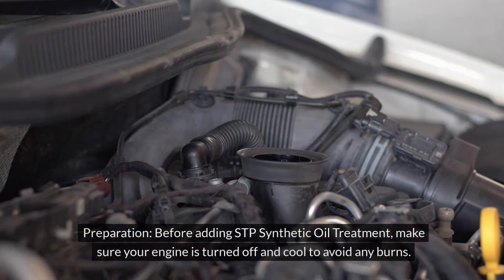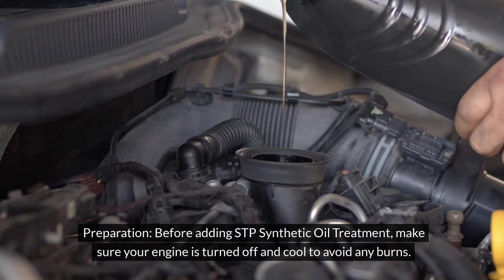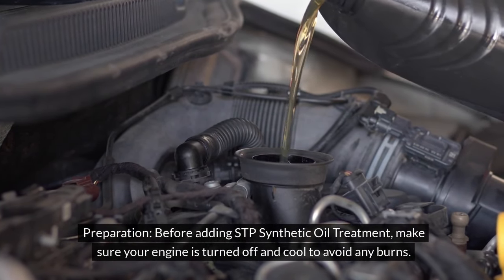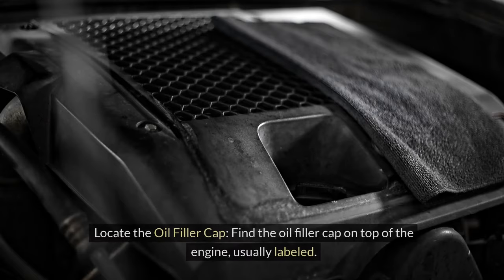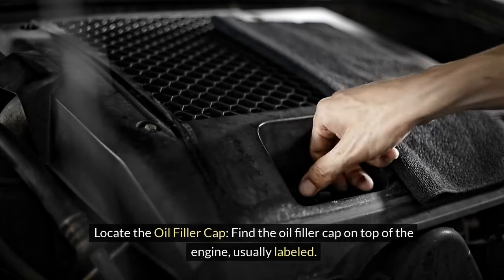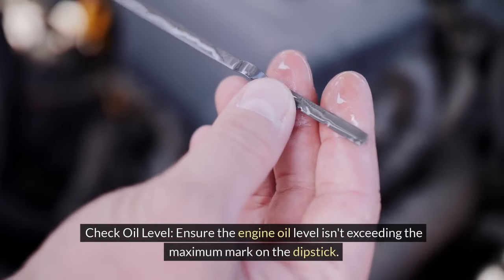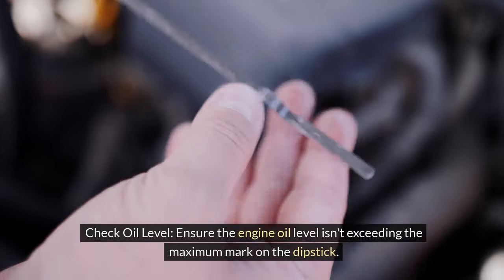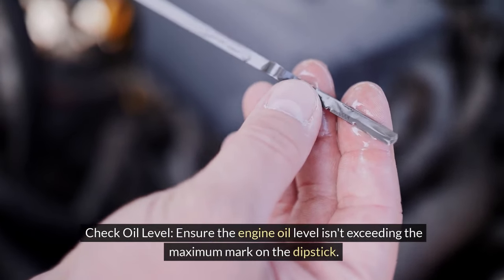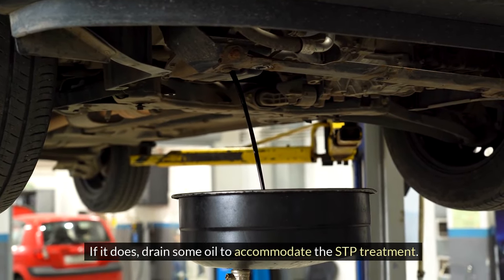Application process. Preparation: before adding STP synthetic oil treatment, make sure your engine is turned off and cool to avoid any burns. Locate the oil filler cap on top of the engine, usually labeled, and remove it to access the engine oil. Check the oil level to ensure it isn't exceeding the maximum mark on the dipstick. If it does, drain some oil to accommodate the STP treatment.